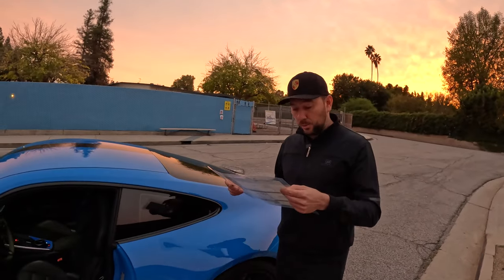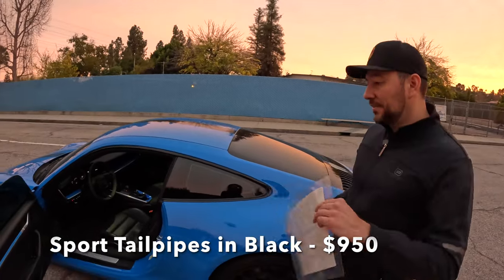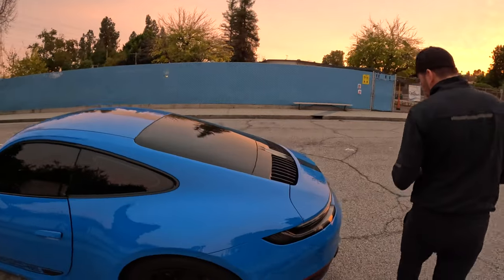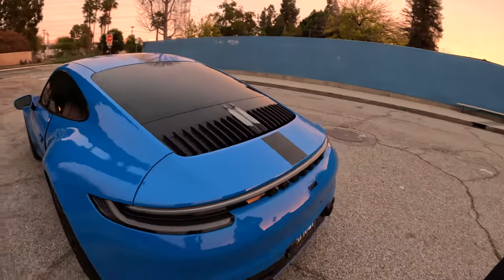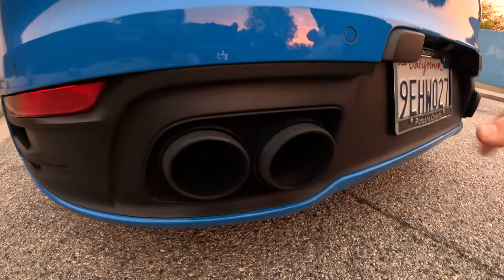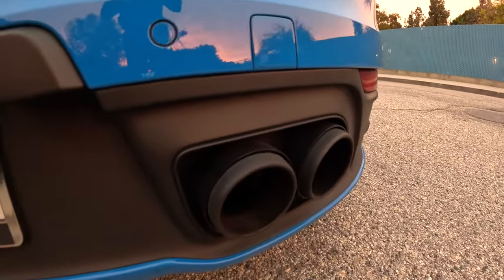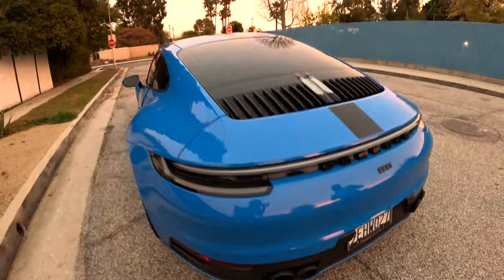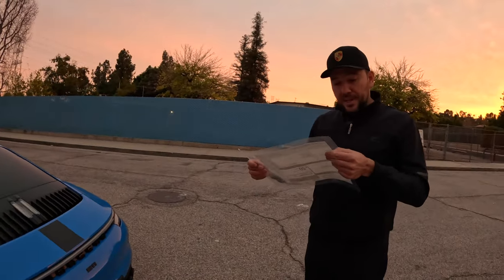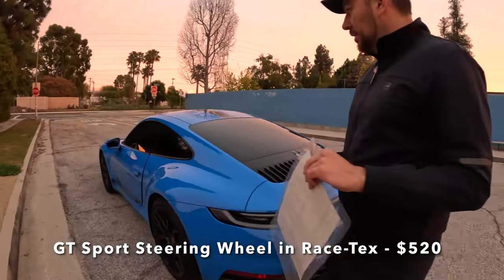Sport tailpipes in black are $950. This car does not have the sport exhaust package — instead it just has these quad exhaust tips painted in black, and you're paying extra for that. I would personally pay for this because I think it makes this car look really, really good.